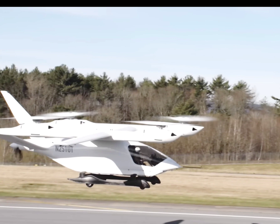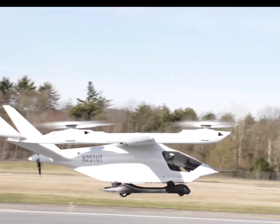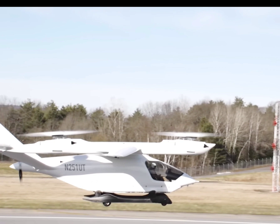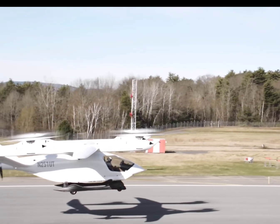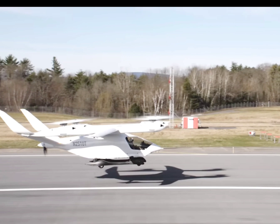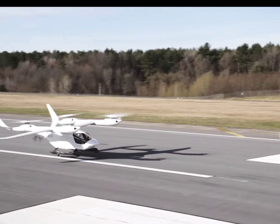So what do you think of this exciting moment for Beta Technologies and the eVTOL industry? As they progress toward certification and commercial launch, we're getting closer to a future where electric aircraft become a key player in making air transportation sustainable, efficient, and accessible. Your thoughts and feedback are welcome.